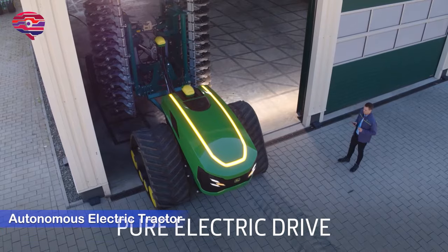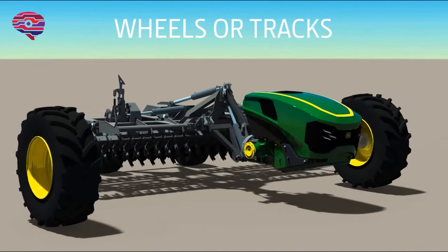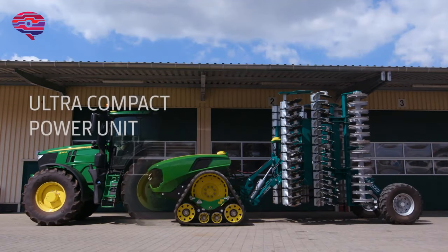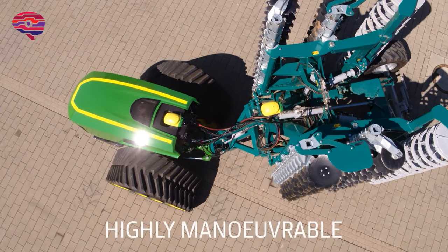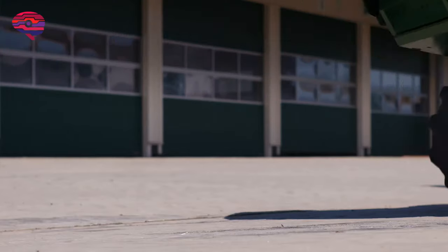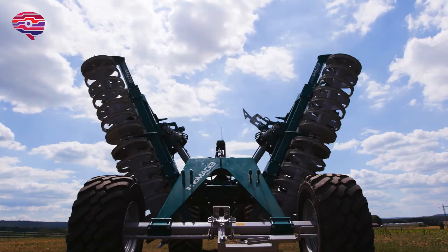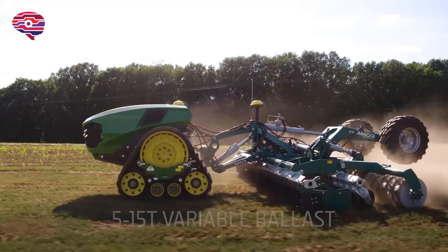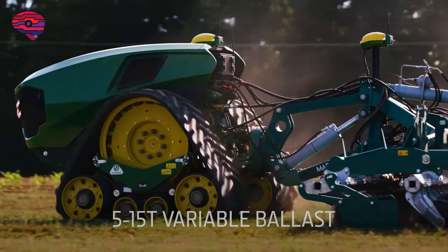John Deere's autonomous electric tractor concept is a very compact electric drive unit with an integrated attachment. The tractor has a total output of 500 kilowatts and can be equipped with either wheels or tracks. Flexible ballasting from 5 to 15 tons is possible depending on the application, helping reduce soil compaction. Thanks to the electric drive, there are no operating emissions, noise levels are extremely low, and further advantages include low wear and maintenance costs.